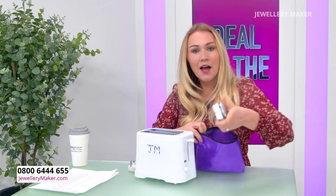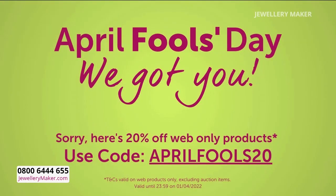Oh, in fact — what's this? To apologise for the prank — April Fool's, we got you — have a look at this. April Fool's, we got you. You can use the code to get 20% off. Web only deals — use it on the web to get 20% off.